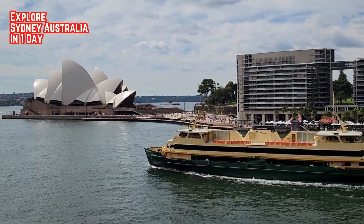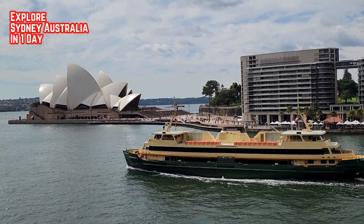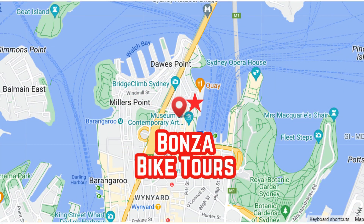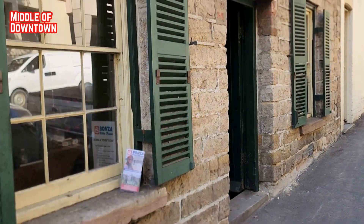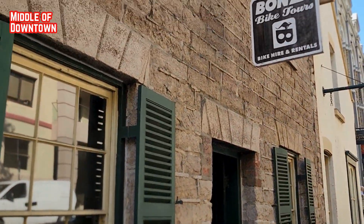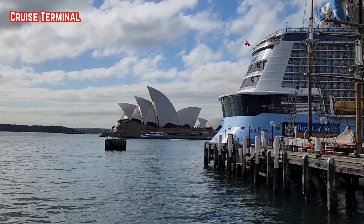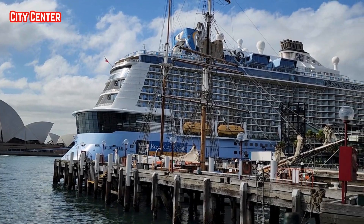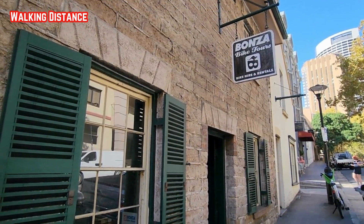If you are visiting Sydney, Australia and want to explore the city in one day without killing your feet, try Bonza Bike Tours. Their office is conveniently located in the middle of downtown, so if you are staying close to the cruise terminal or just staying in the city center, Bonza Bike Tours is within walking distance.